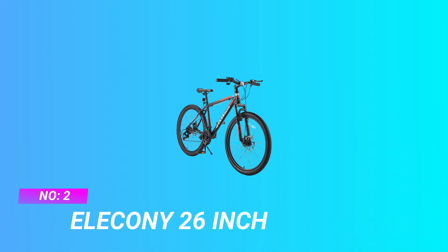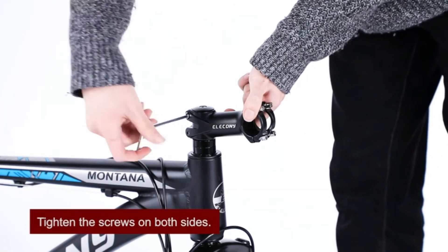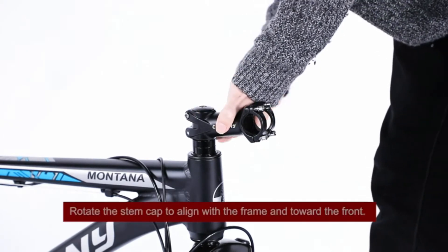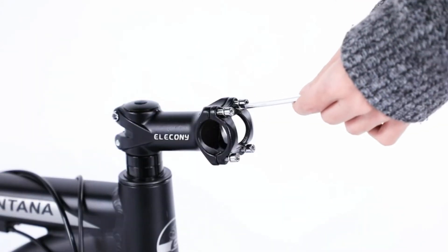Number 2: Elikani 26-inch Mountain Bicycle Under 1000. The Elikani Mountain Bike's 17-inch streamlined design steel frame allows for ultimate bump absorption and reduces wind resistance during riding, making it the perfect bike for a smooth ride on mountain roads, forest paths, and highways.